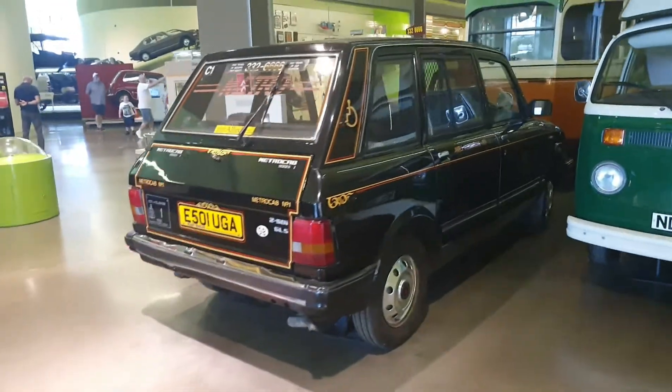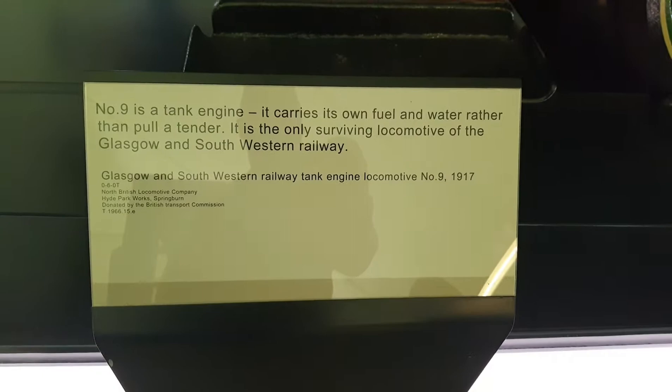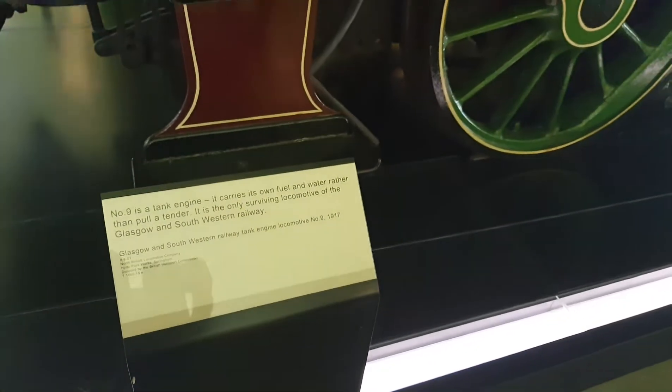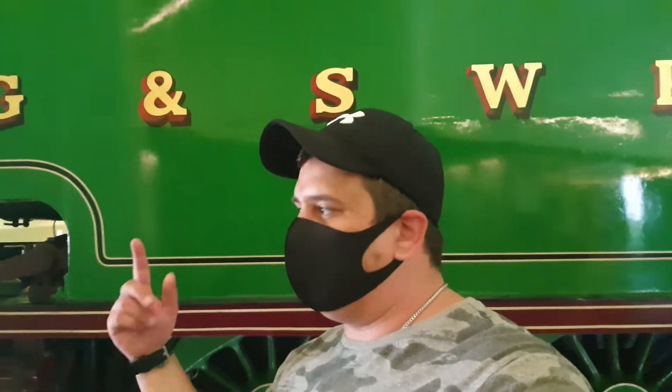There's an old taxi, the old black hackneys — very, very old taxi. Very cool. Number nine is a tank engine — it carries its own fuel and water rather than pull a tender. Very, very cool, extremely cool. But guys, that brings us to the end of this little look around the Riverside Museum and Transport Museum. Hopefully you enjoyed that — please hit that subscribe button, notification bell, and we will catch you in the next one guys.